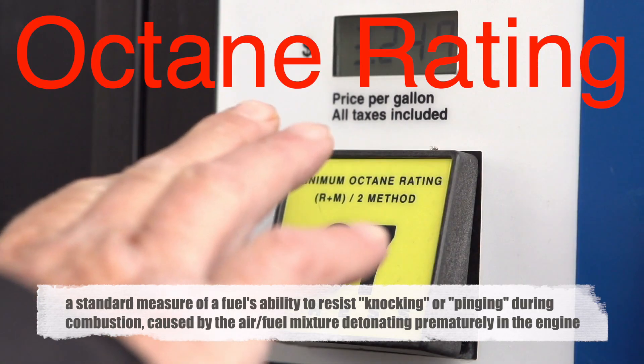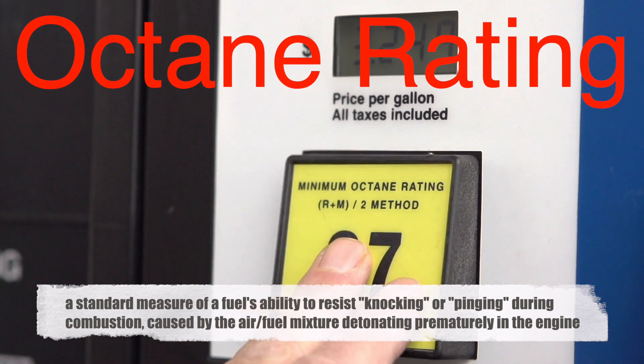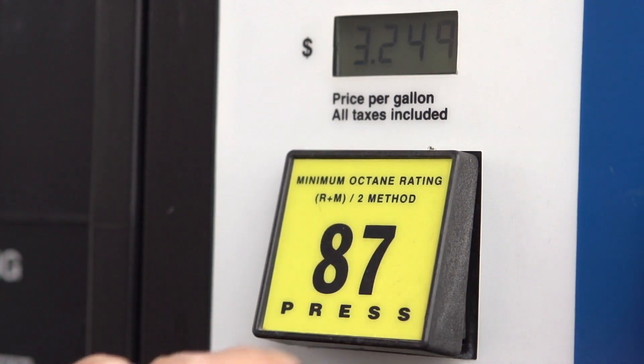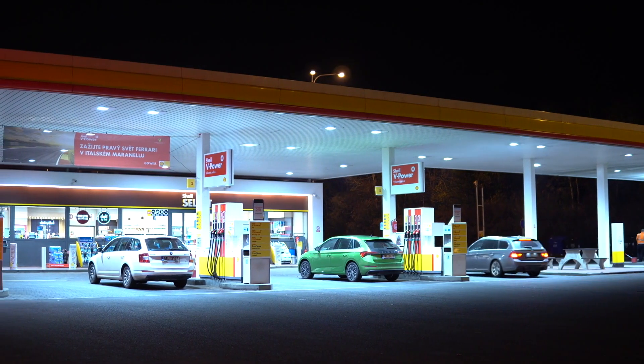Octane rating is a standard measure of a fuel's ability to resist knocking or pinging during combustion, caused by the air-fuel mixture detonating prematurely in the engine. This knocking can cause significant engine damage over time, so using the correct octane rating for your vehicle is crucial.